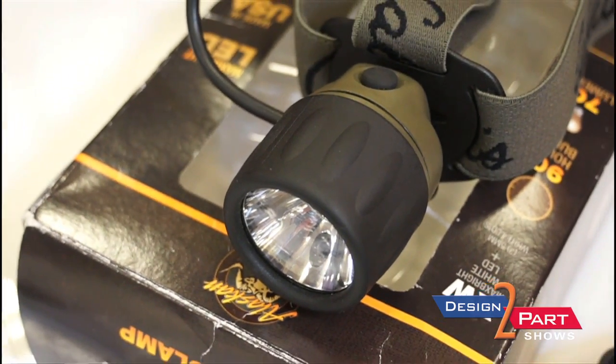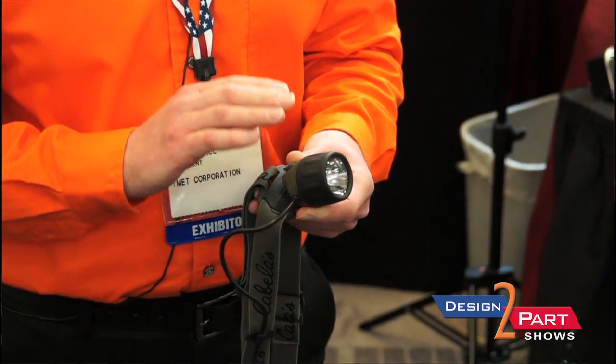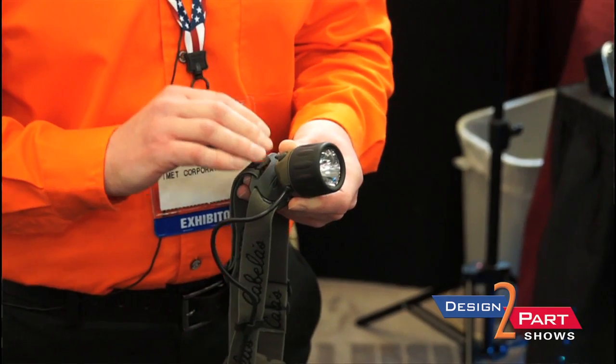So this is called the Alaskan Guide. In this particular case, we're only doing the circuit board. However, the assembly is done in New Jersey.